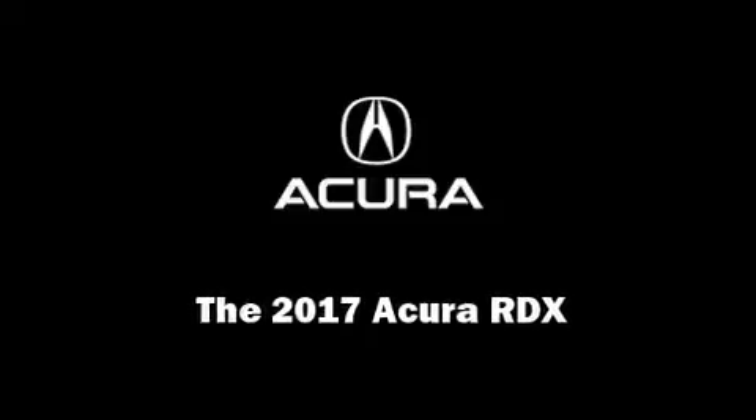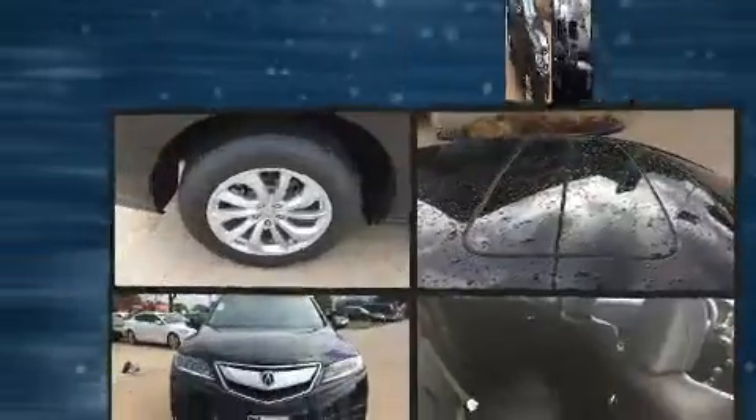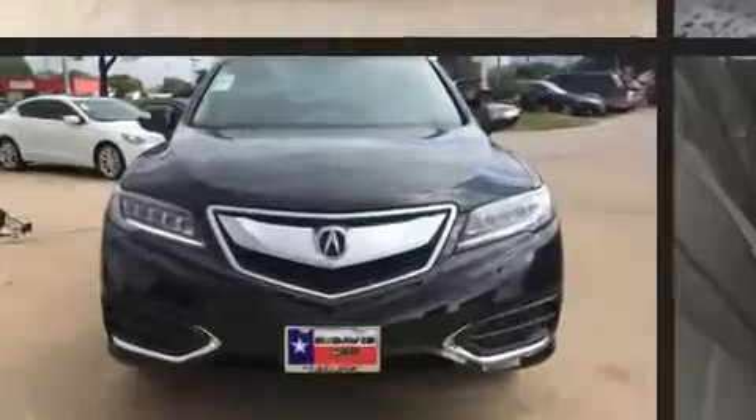Familiarize yourself with the 2017 Acura RDX. Smooth gear shifts are achieved thanks to the refined six-cylinder engine, providing a spirited yet composed ride and drive.